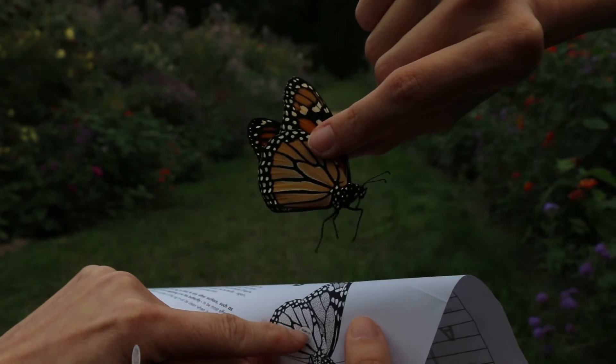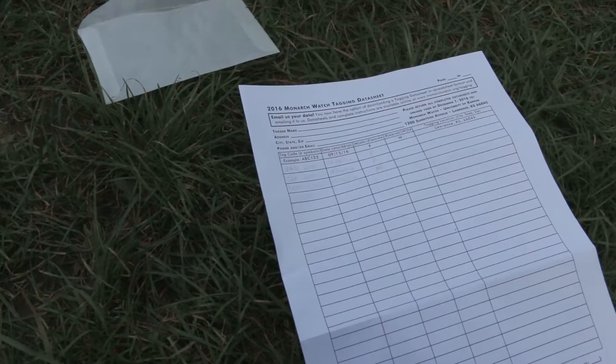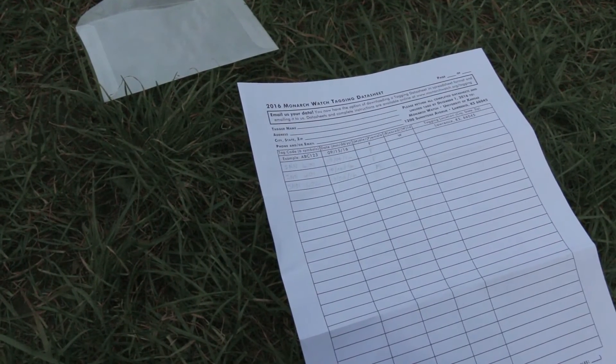Before tagging the butterfly, Deirdre filled out a data sheet with important information including the tag number and the location of the butterfly.